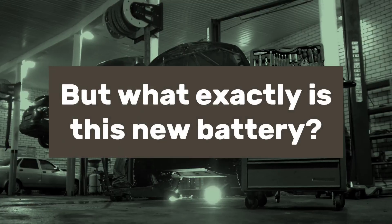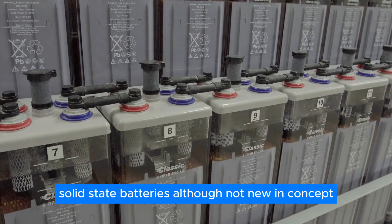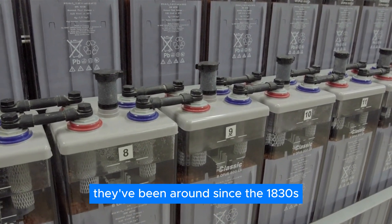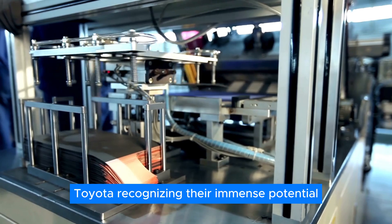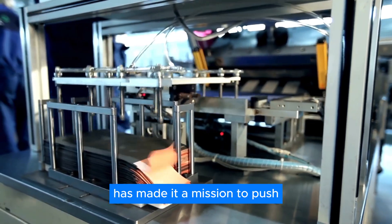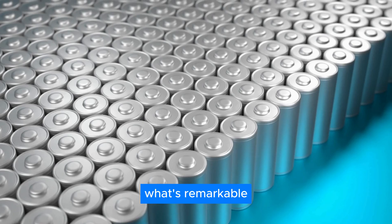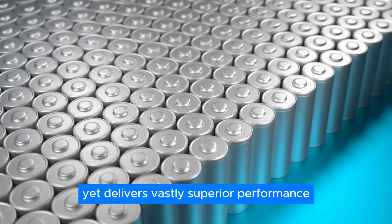What exactly is this new battery? Enter Toyota's cutting-edge solid-state battery technology. Solid-state batteries, although not new in concept — they've been around since the 1830s — have languished in development until now. Toyota, recognizing their immense potential, has made it a mission to push the boundaries of solid-state tech. What's remarkable is that Toyota's version retains its lithium base, yet delivers vastly superior performance.